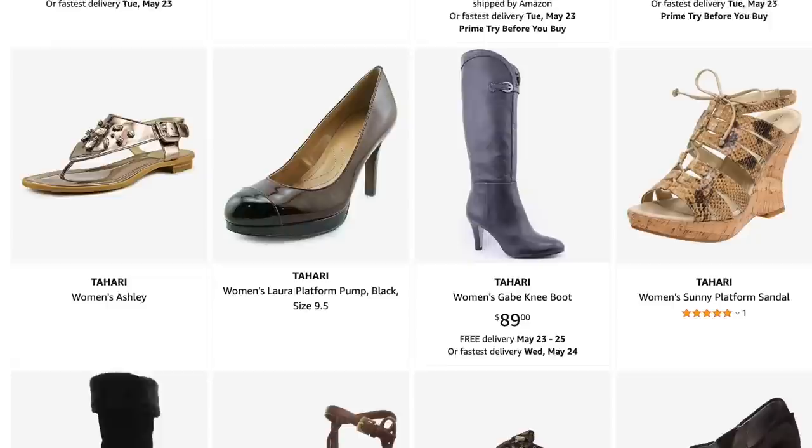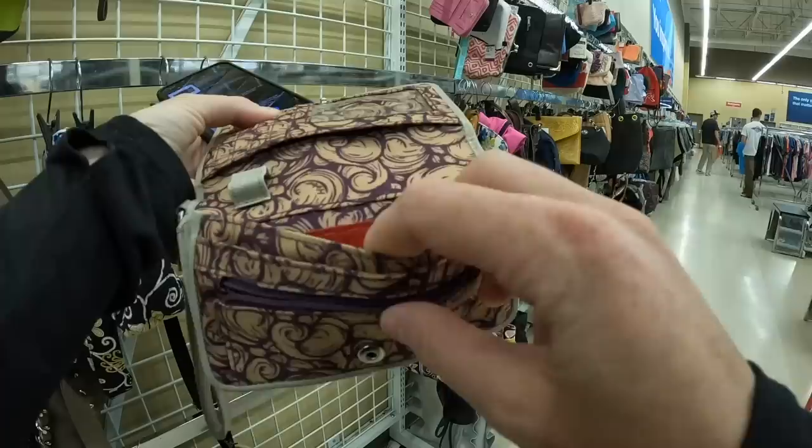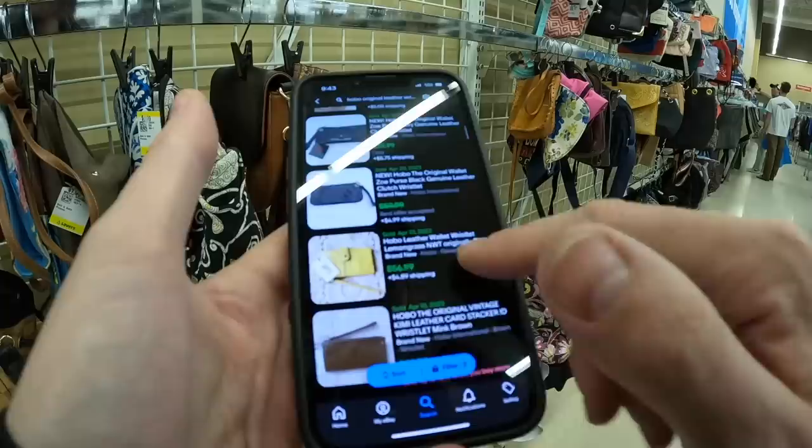So this is a brand — this is Tahari. Retails for a lot. I cannot move this brand for the life of me. I've picked it up so many times going, oh, this time it'll sell — and it just sits and takes forever. So I just don't grab it anymore. Okay, so here we have this little Hobo wristlet. Hobo is actually a really expensive brand, surprisingly — the original Hobo. For $3, this is worthwhile. New it's $56, but even pre-owned $30. So I think this would be great.